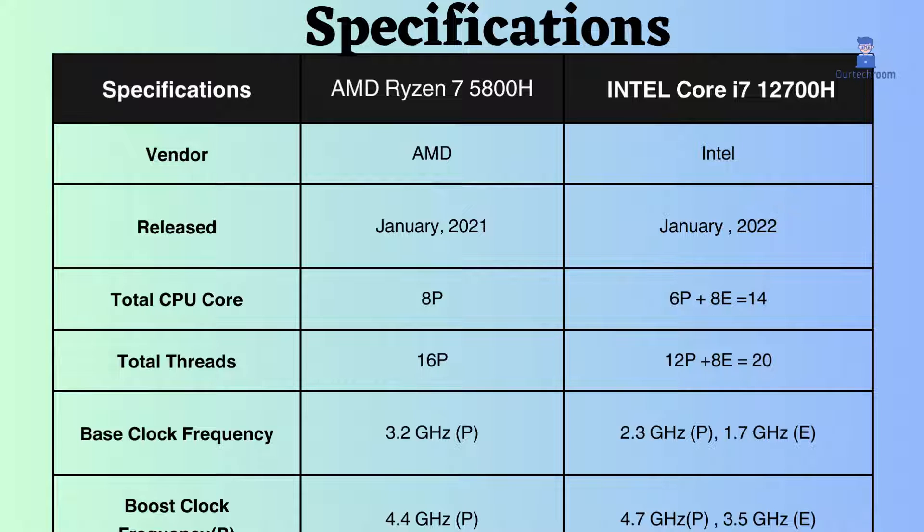The AMD Ryzen 7 5800H has 8 performance cores and 16 performance threads, while the Intel Core i7-12700H has 6 performance cores and 12 performance threads. Additionally, the Intel has 8 efficiency cores and 8 efficiency threads.